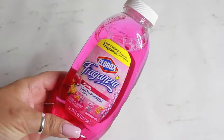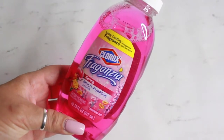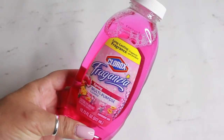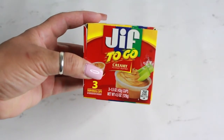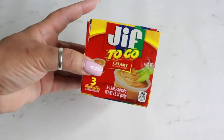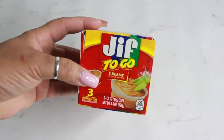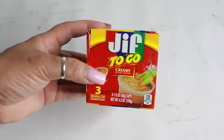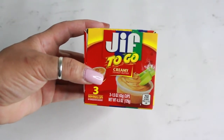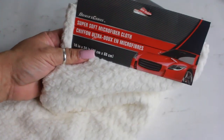I picked up one of the Clorox multi-purpose cleaners in the scent Spring. I also got one of the Gift to Go creamy peanut butters — you get three individual cups in here. I know you'd get more for your buck buying a big jug, but this is just convenient for me when I have to go to work and take my lunch and snacks.